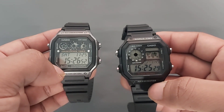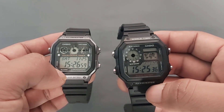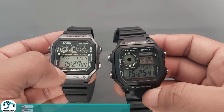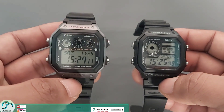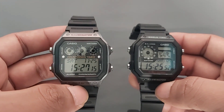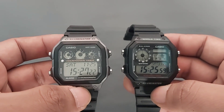Yang keempat, stopwatch. Untuk Casio AE1200, stopwatchnya 1/100 detik. Untuk yang 1300, stopwatchnya sama, tapi perbedaannya ada interval timer. Untuk yang 1300 ini ada interval timer dengan pengatur waktu hingga 9 set, untuk penghitung mundur dan stopwatch.